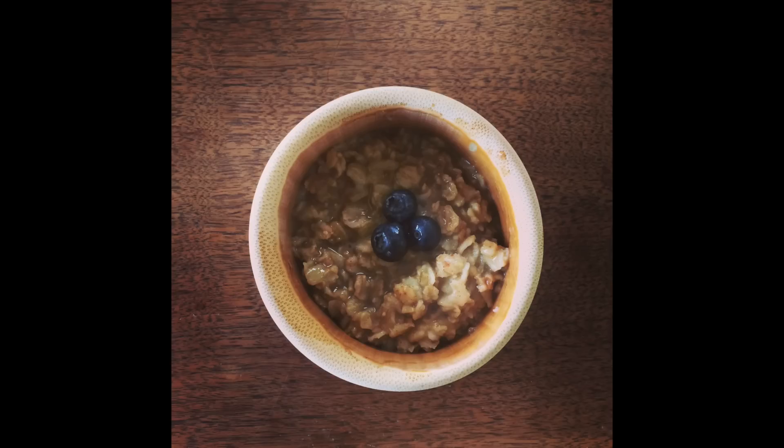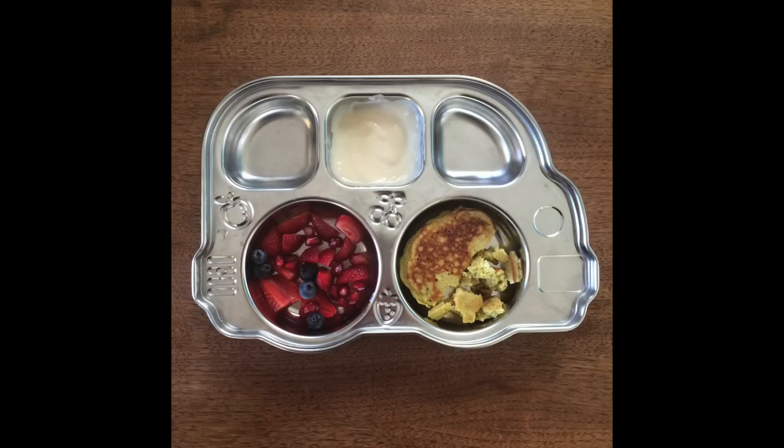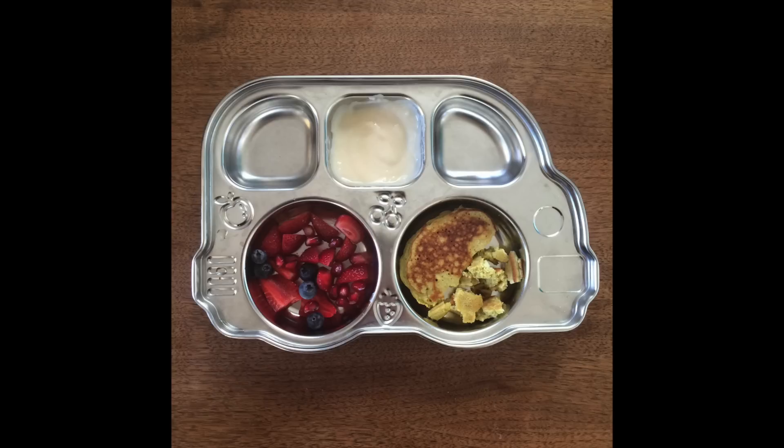These are overnight oats cooked with coconut milk and blueberries. And these are Johnny cakes — I left one whole and she liked to hold it. That's traditionally made with organic cornmeal, but I also used some oats and put some greens in there, served with mixed berries, pomegranate seeds, and cultured coconut milk for dunking. The next morning she had scrambled eggs with spinach, cut up strawberries, and her favorite pomegranate seeds.